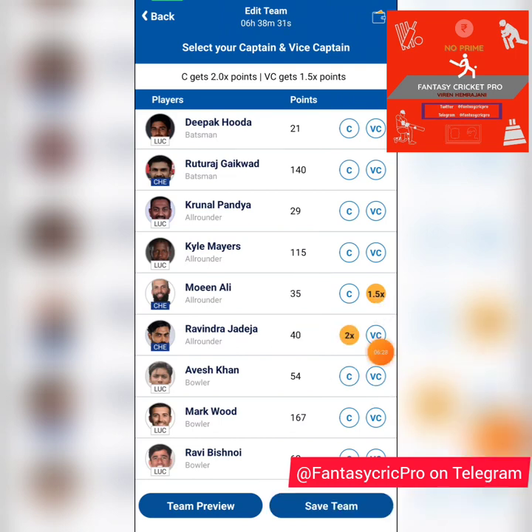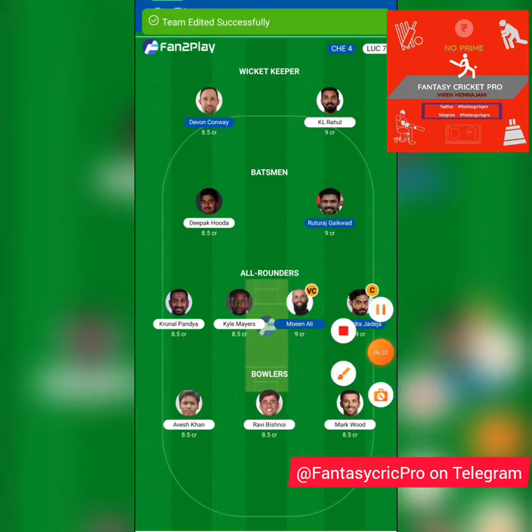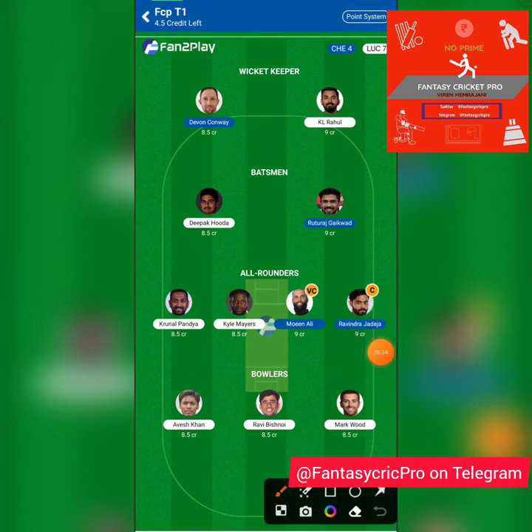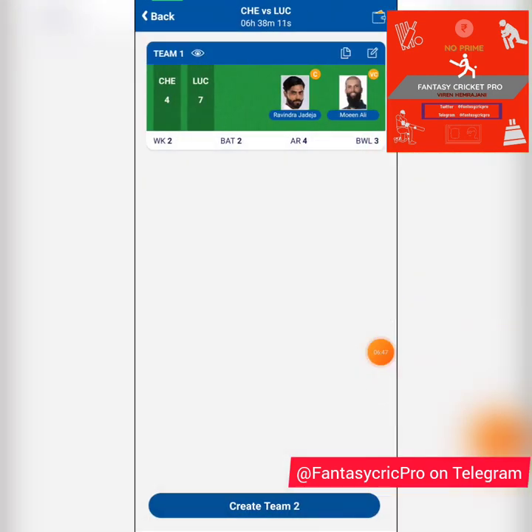My captain and vice captain are going to be Moeen Ali and Jadeja — I think they'll play big roles in this game. This is what my base team looks like. The guys I'm likely to drop from here would probably be Kyle Mayers and Krunal Pandya, based on the number of bowlers in the team, for extra Chennai bowling, with Stokes or Santner as all-rounder alternatives.